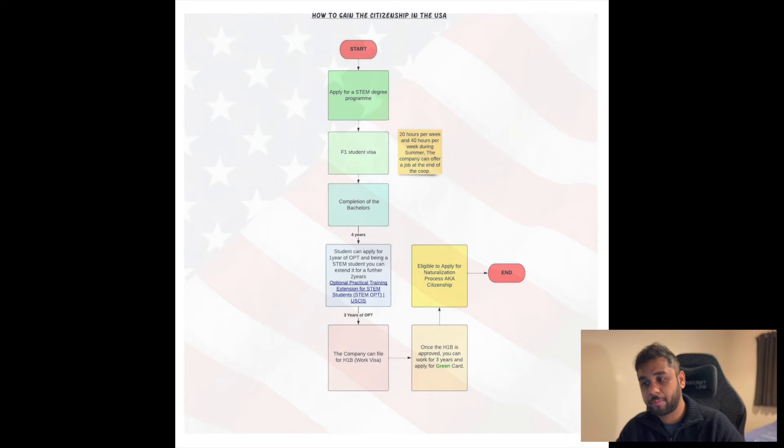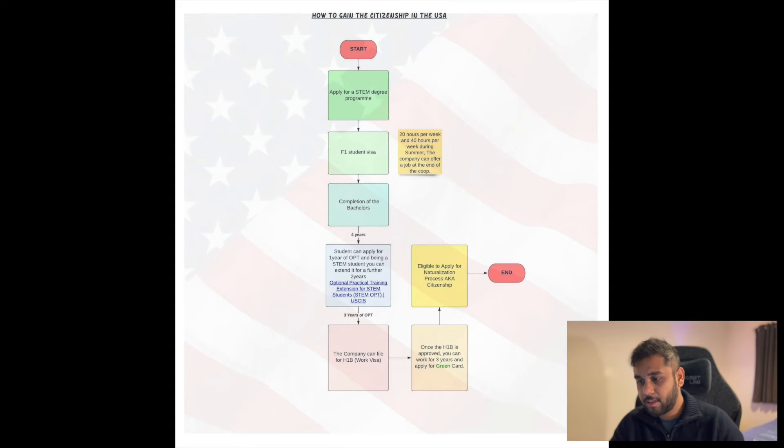Step one: apply for a STEM degree program — in our case, an aerospace or mechanical engineering degree. After that, apply as an international student and get your F1 student visa. With an F1 visa you can work one year on campus during your bachelor's. There's also something called OPT — Optional Practical Training — which allows students studying in the US to work for one year. Being a STEM student, you can extend that by two more years, giving you a total of three years of OPT.